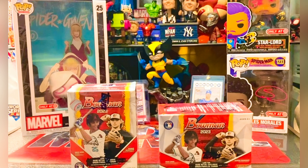Yo yo yo, what is up everybody, welcome back to the channel! Today we got ourselves two blasters of Bowman 2023 - first look at the product, just dropped at Target the other day. I've seen a lot of breaks and I'm not really feeling it this year, I don't know. I have so much Bowman but I figured let's do something for the channel, something different.